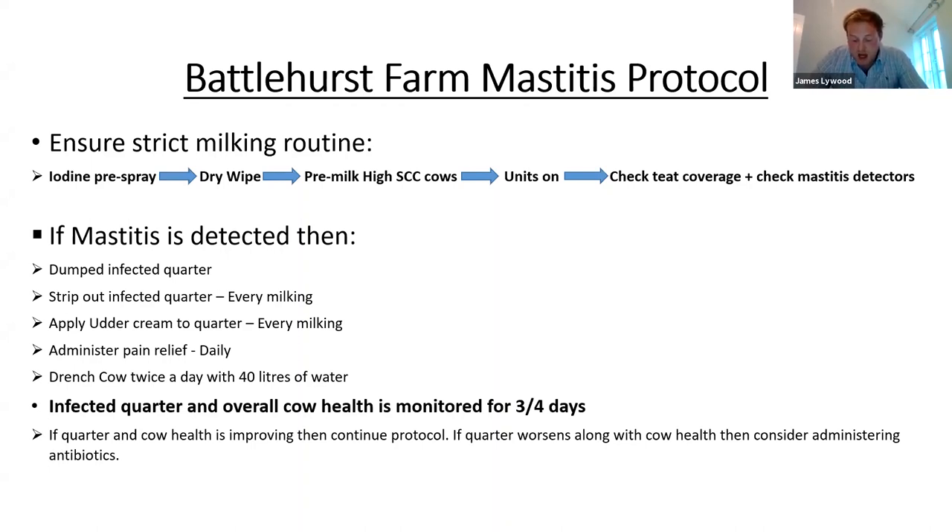We then rub udder cream on the infected quarter. Once the cow leaves the parlour, we move her out of the main milking herd and into a mastitis/lame/sick group where she's given pain relief daily and drenched twice a day with 40 litres of water. That cow is then monitored closely for the next few days, monitoring her health and rumination using the collars we have on the cows, along with monitoring the quarter itself. If the quarter and the cow's health are improving, this protocol is continued until the quarter is fully cured. If the quarter worsens along with the cow's health then we might consider administering antibiotics.